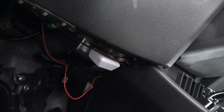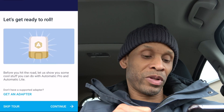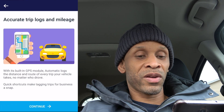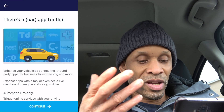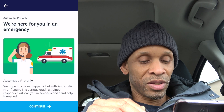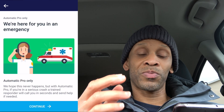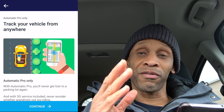Now all we have to do is go to the app and finish the installation process. In the app tour, the first thing that pops up says accurate trip log and mileage. The next page says there's a car app for that. The next page says we are here for you in an emergency — with the regular Automatic I didn't have this feature. With this Pro version, if there's a serious crash, a trained responder will call in seconds to help if needed.